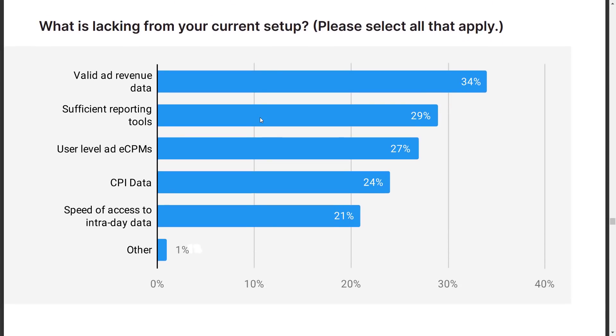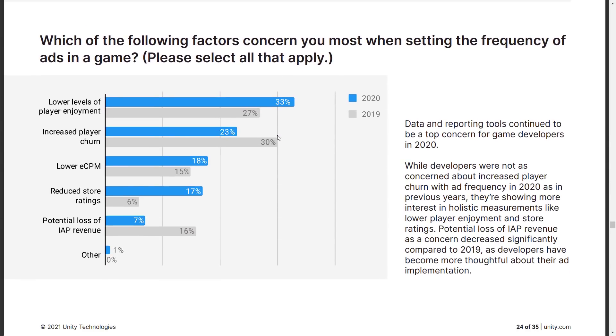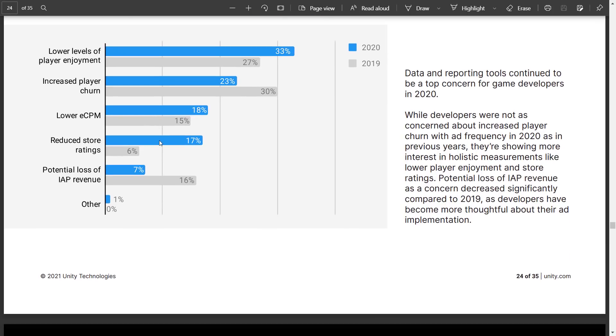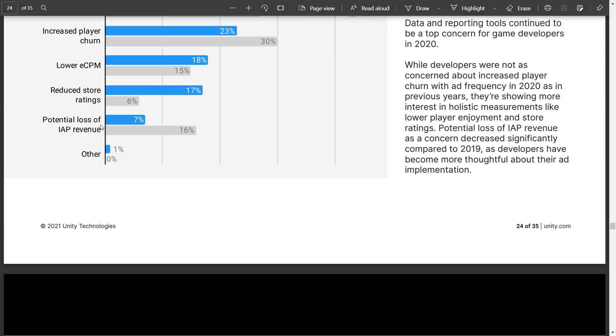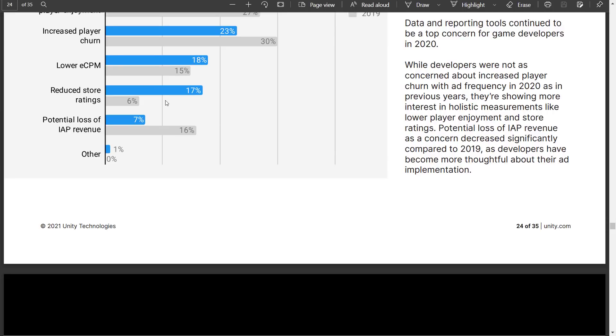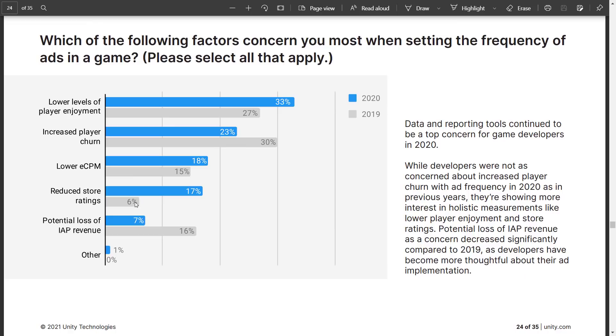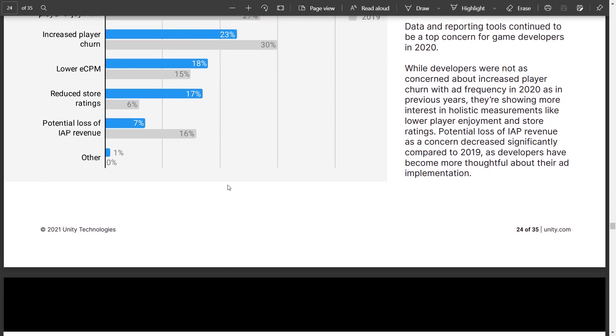Developer concerns include: valid ad revenue data, insufficient reporting tools, and CPI data. For the biggest concern when setting ad frequency in-game: lower levels of player enjoyment tops the list — one in three developers prioritize that, essentially asking 'are these ads pissing people off?' Increased player churn is similar — 'do my ads cause people to leave?' Then there's reduced store ratings and potential loss of in-app purchases. If you try to have both ads and in-app purchases, you'll lower your CPMs, probably get a bad app store rating, and lose players. Don't double dip — I hate that more than anything.